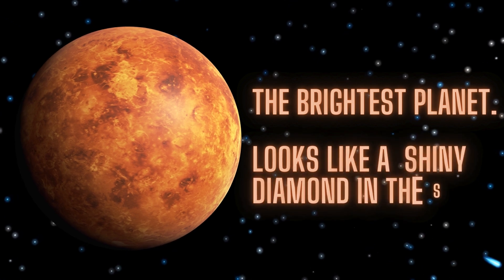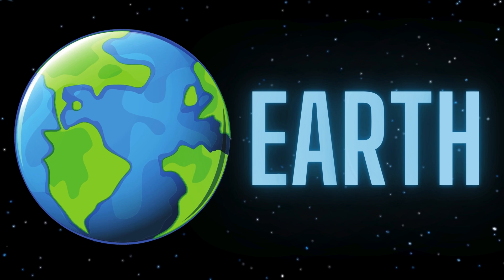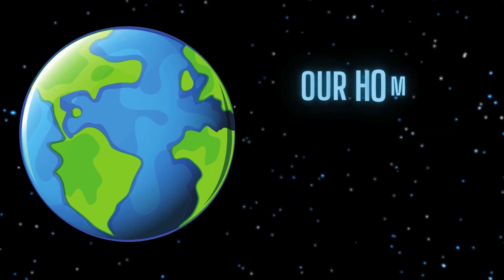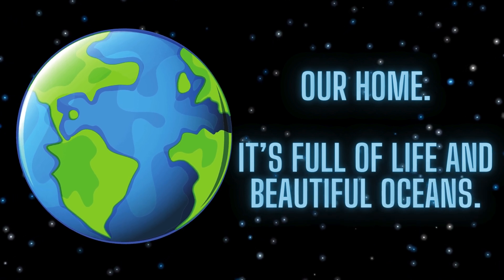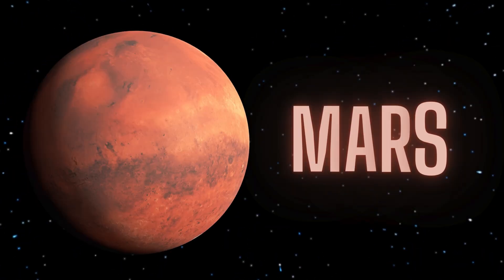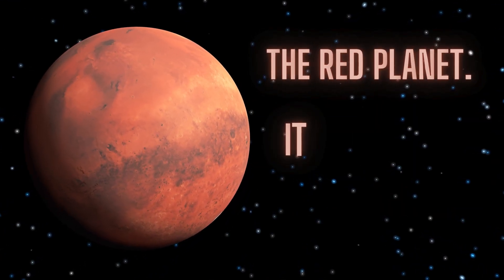Venus looks like a shiny diamond in the sky. The third one is Earth, our home sweet home. It's full of life and beautiful oceans. The fourth one is Mars, the red planet.